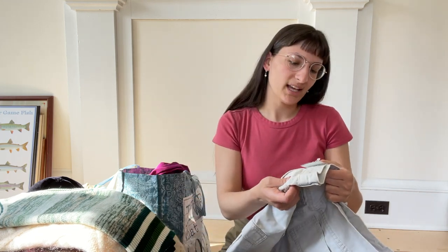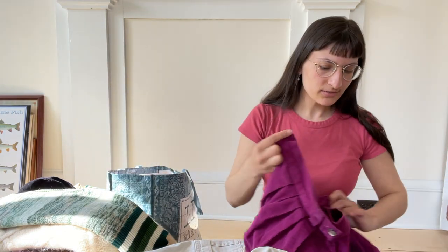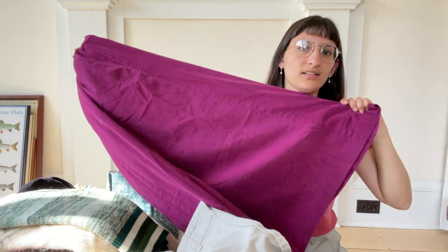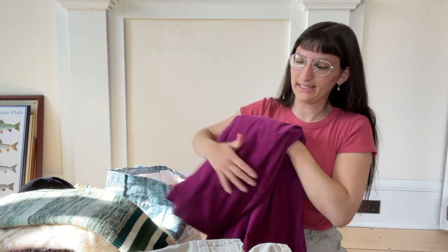I paid $4.79 for these Lee Rider shorts. And I got this from the Salvation Army — the tag has fallen off but I probably paid between $4 and $5 for it. Vintage L.L. Bean corduroy in a beautiful magenta color with pleats. I just sold one of these exact skirts in more of a teal color — they do pretty well for me. So I was excited to find that.